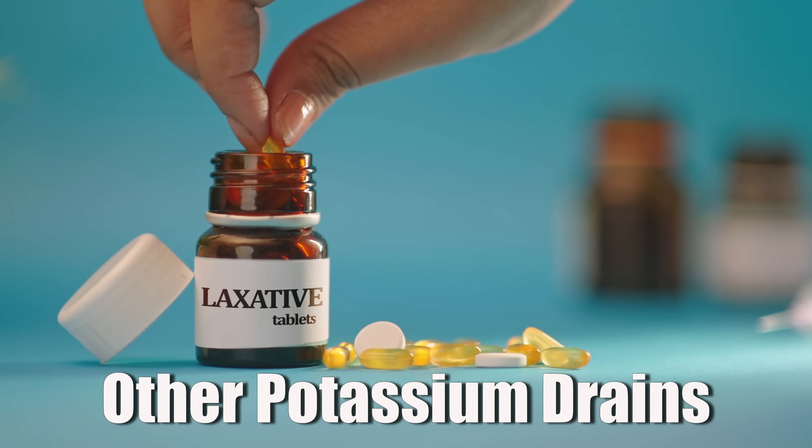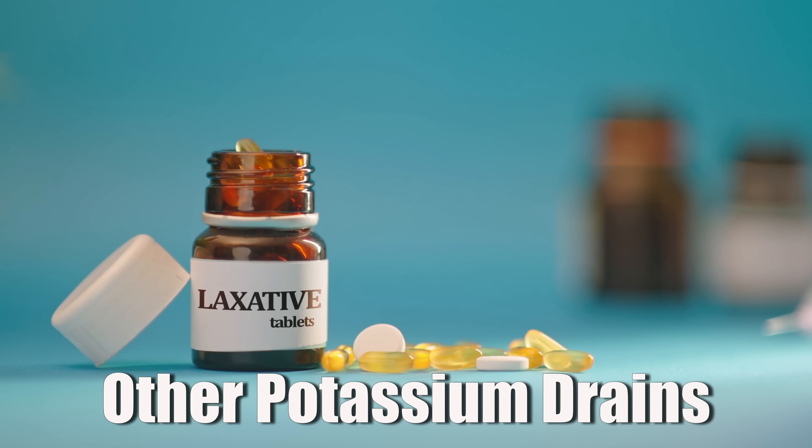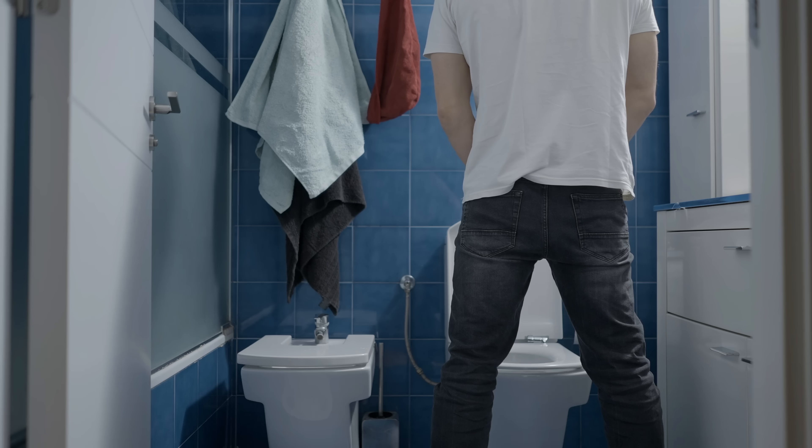Besides those supplements, there are a few more sneaky potassium drains worth mentioning. Laxatives can cause your body to flush out potassium along with water and waste, and using them too long can lead to deficiency — this is usually stated on the bottle because it's such a common side effect. Baking soda is another one, since it's high in sodium and can increase urination, flushing potassium out along with the extra pee. And lastly, anything diuretic — be it prescription or natural, like coffee, certain teas, or over-the-counter water pills — can also lead to potassium loss. Your kidneys don't discriminate: if water is going out, potassium goes out along with it.